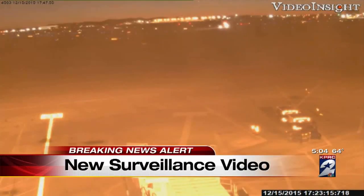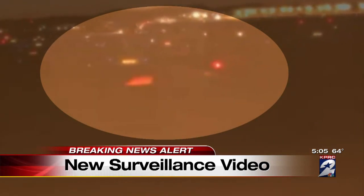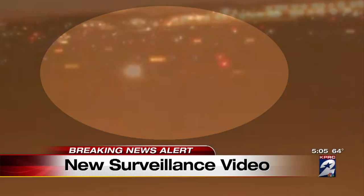Brand new surveillance video showing the moment a Southwest plane skidded off a runway and into a ditch. The flight had taken off from Houston hours earlier. The skid occurred after the plane landed in Nashville. Eight people were hurt in that incident. Channel 2's Sarah Donci is in studio now with a closer look at those scary moments.